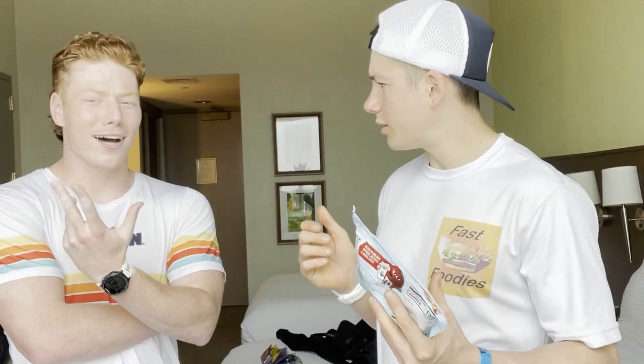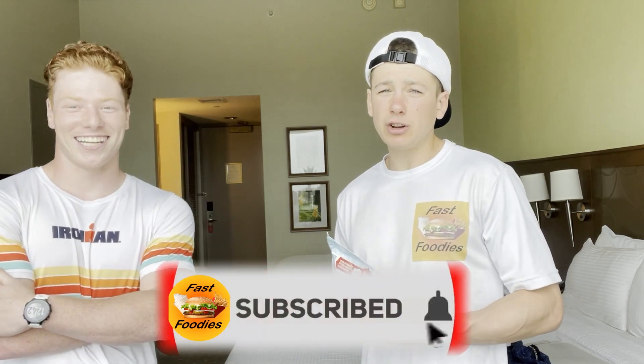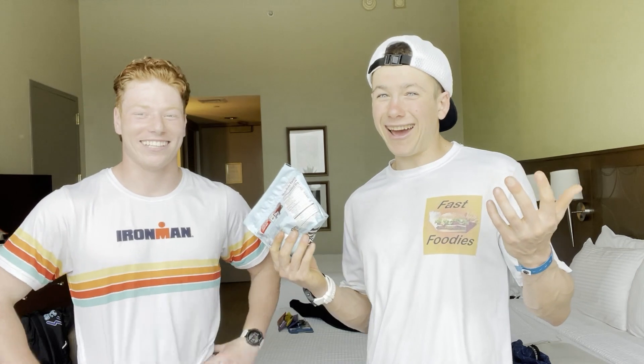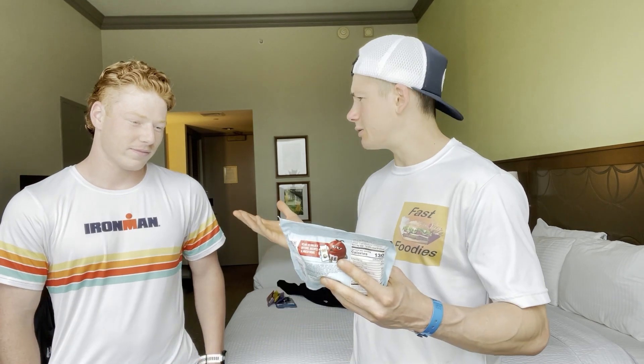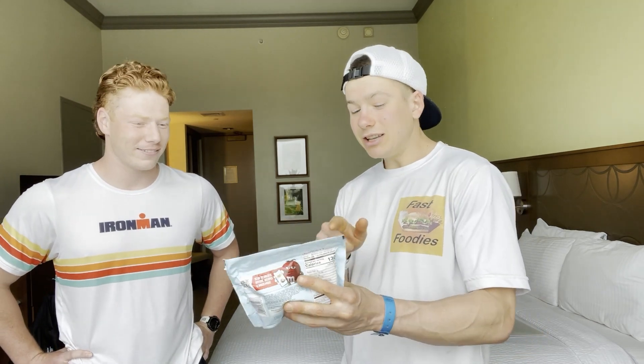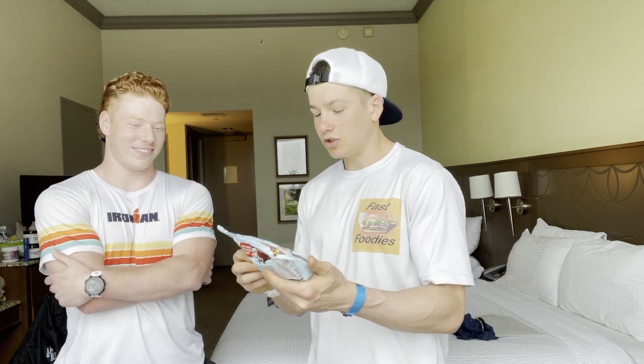If you want to see a review of that, what should they do Ryan? They should definitely like and subscribe. Exactly, because that review will be coming out shortly, and plus you'll see another review featuring Ryan.